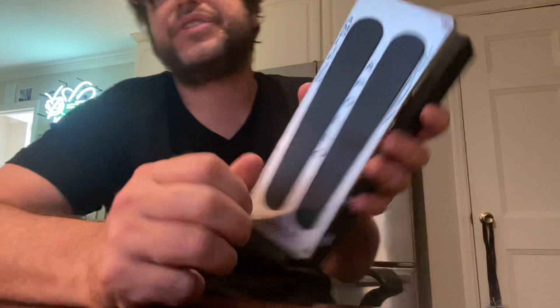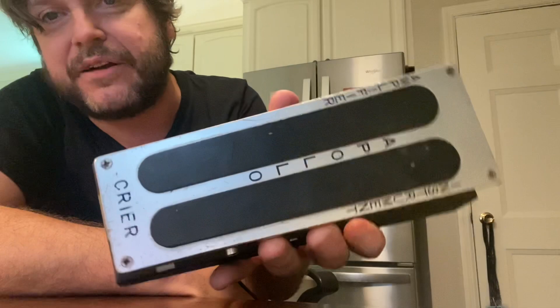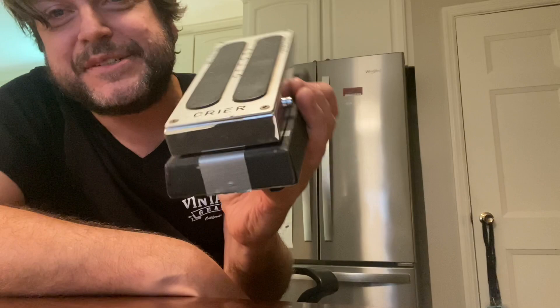Here's a weird one from the '60s, taking you back to Japan — an Apollo Cryer Wah. I just plugged it in and it really sounds good. It's a very cool sounding wah. A hundred bucks.